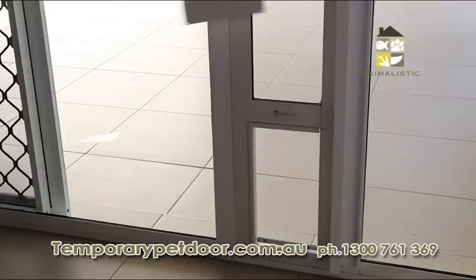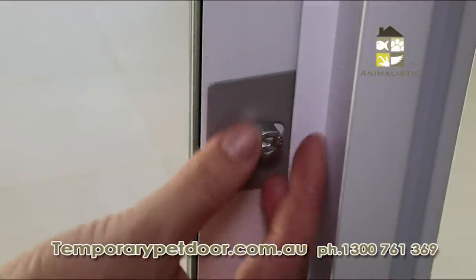Locking the flap is easy via this sliding insert, plus the security plate secures the temporary pet door to the frame.